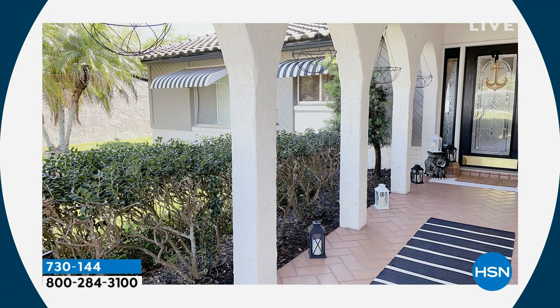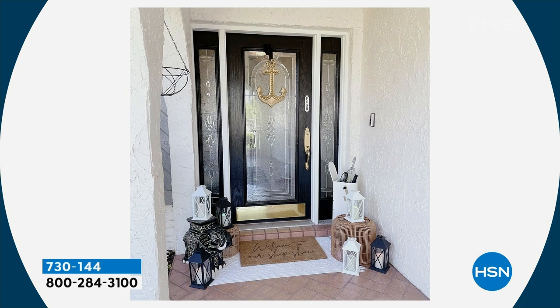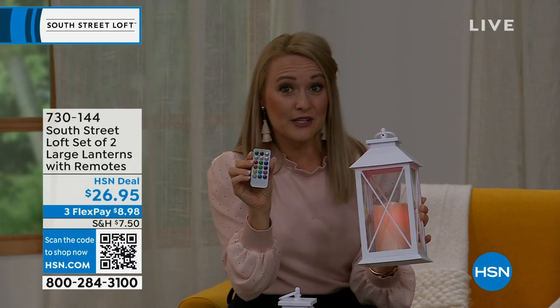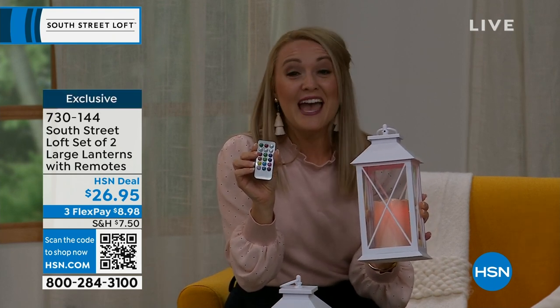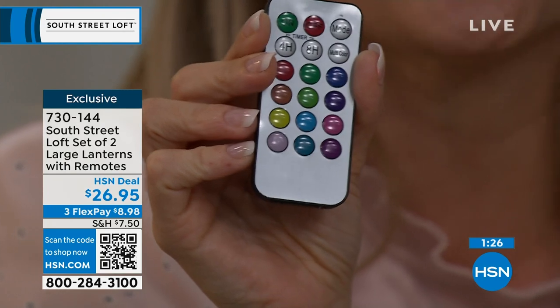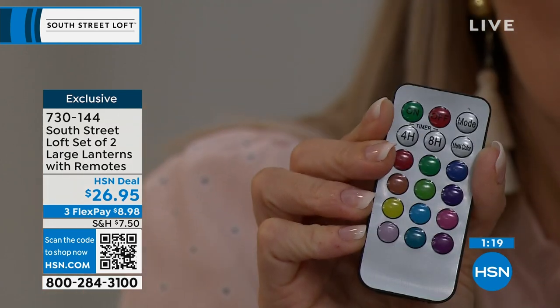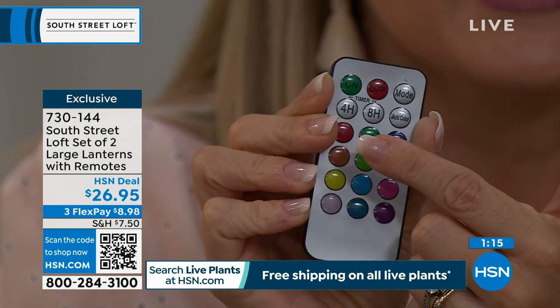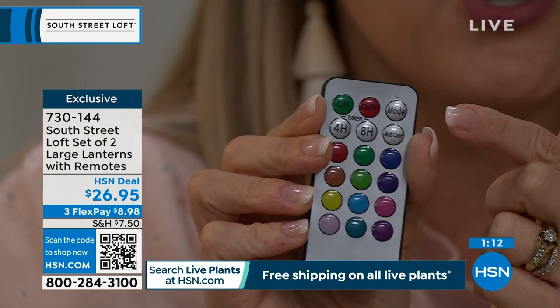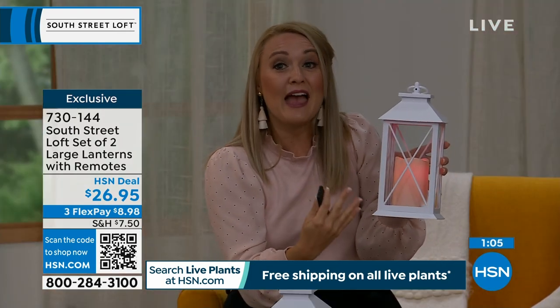You can use these on a covered porch area, flanking a walkway, or in your entryway to create beautiful ambiance for everyday or the holidays. These are primarily for indoor use, but you can use them on a covered patio or take them camping on a shepherd's hook. The remote has a gazillion features — timer options of four or eight hours, steady mode, flicker mode, and a multi-color button that cycles through all 12 colors.